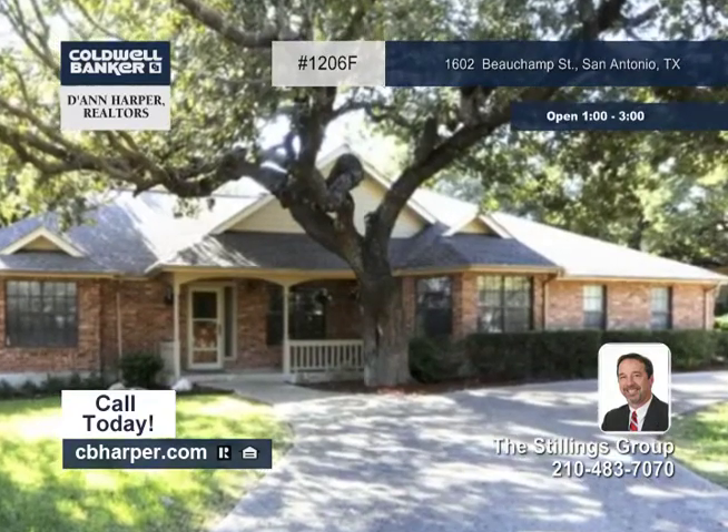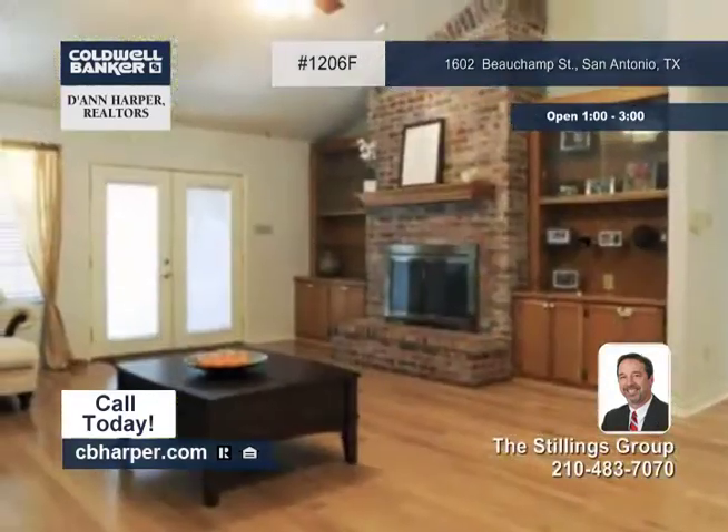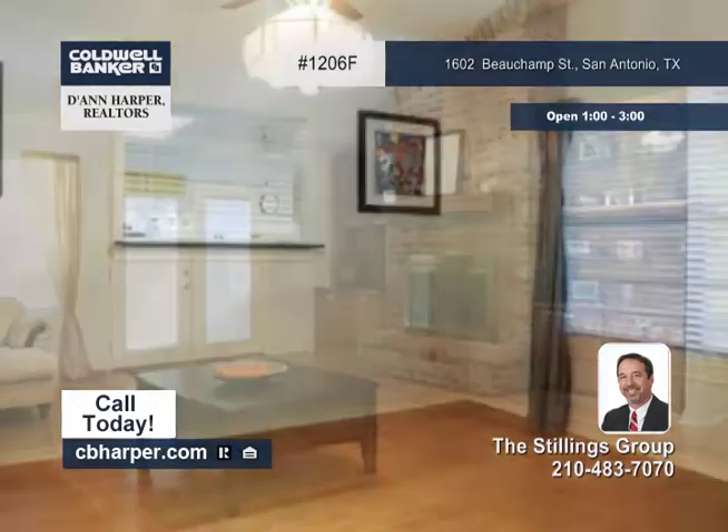The Stillings Group would be delighted to show you this immaculate four-bedroom, three-bath home in North Castle Hills.